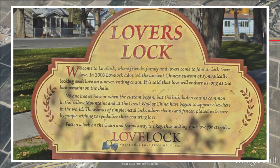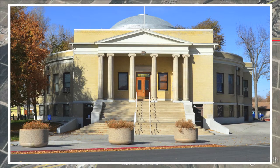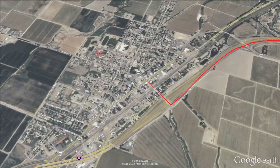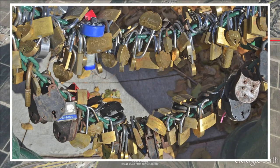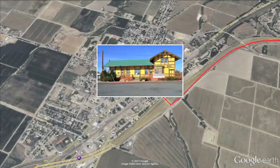One of the major draws here in Lovelock is the Lover's Lock Plaza. It's located behind the courthouse just off the freeway about three blocks on Main Street. This is where couples come to symbolize their love by attaching a padlock to an endless chain, a practice that began on Valentine's Day in the year 2005. There's plenty to see and do right here in Lovelock, so make sure the Lovelock Depot Visitor Center is your first stop, located on Main Street at the freeway.